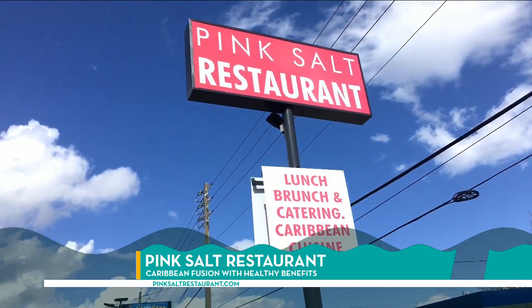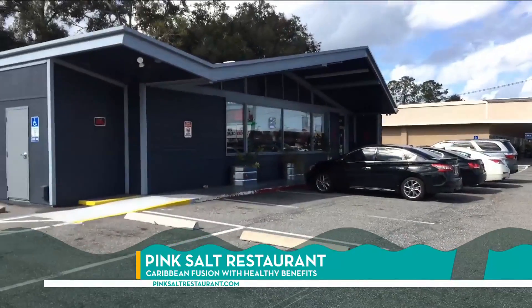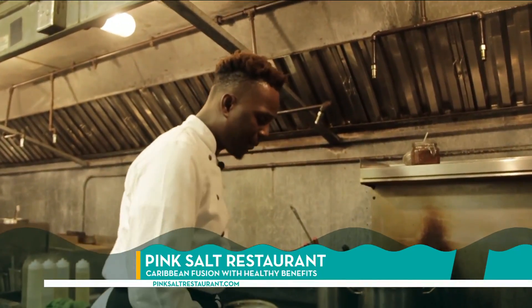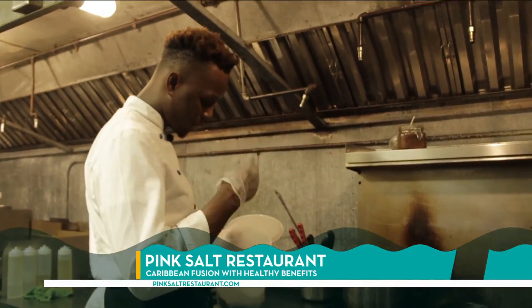Welcome to the Islands on St. Augustine Road. Chef Richard Robinson brought Caribbean Fusion to the area to educate and light up taste buds with his restaurant, Pink Salt.